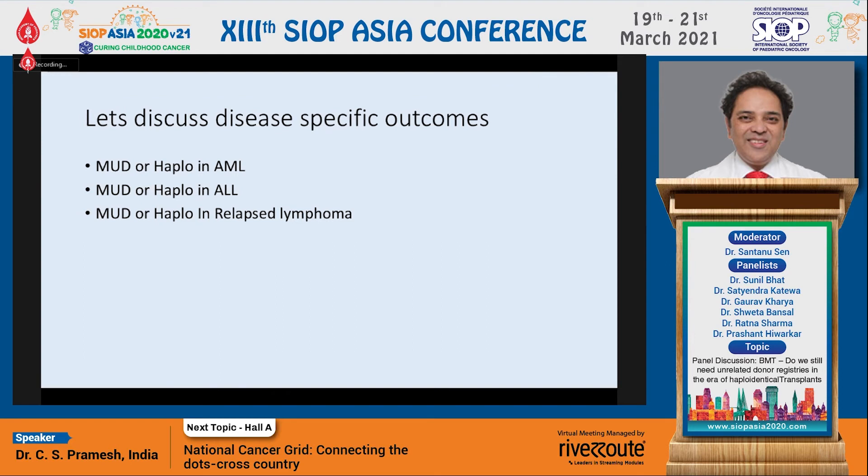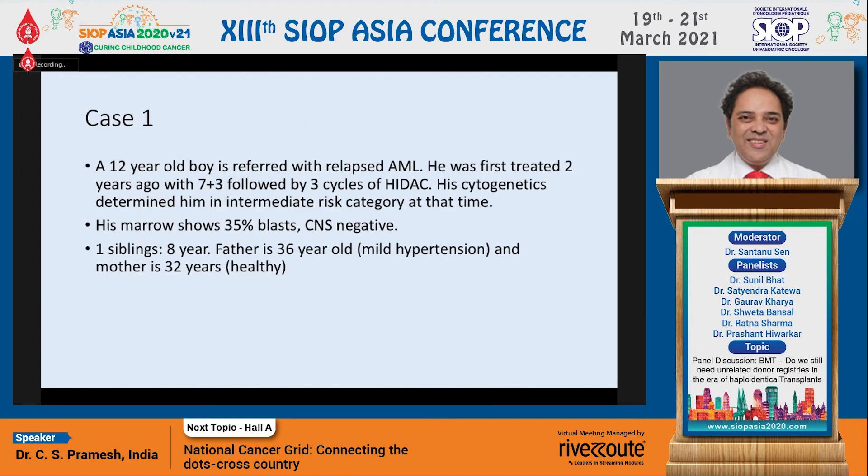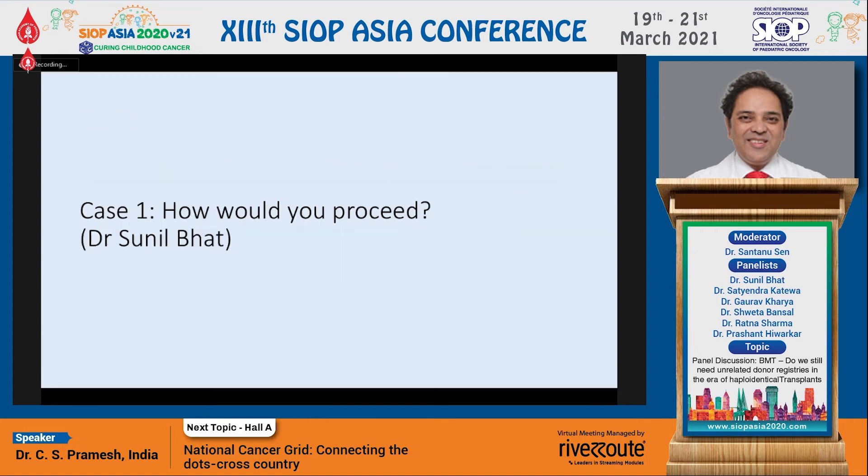What I wanted to discuss is matched unrelated donor versus haplo in acute myeloid leukemia and ALL. We have a boy with relapsed AML who was initially treated with standard first-line therapy and then relapsed after a couple of years. There is an eight-year-old sibling, a father who is quite young at 36 though with mild hypertension, and a healthy mother aged 32. Sunil, with a case like this, how would you proceed?